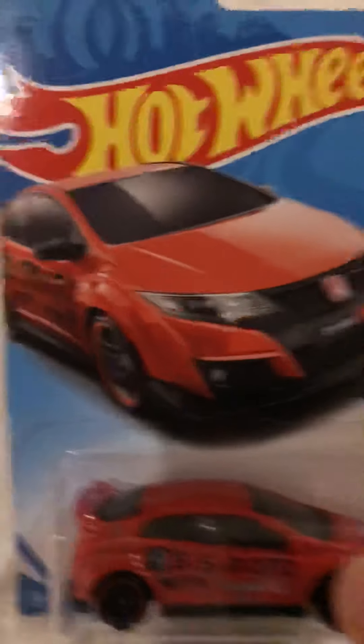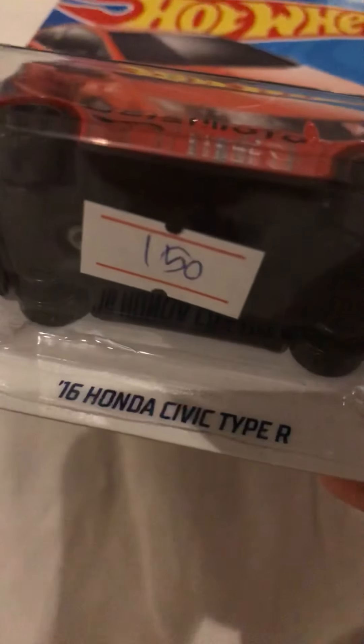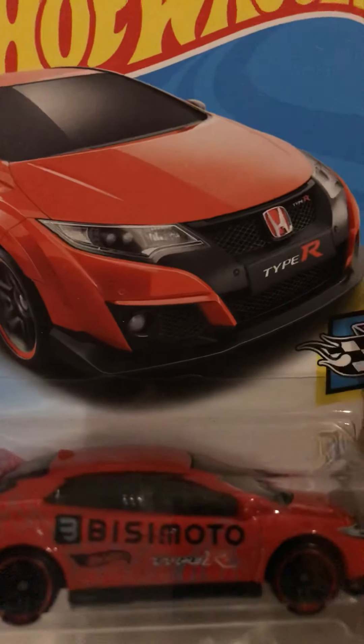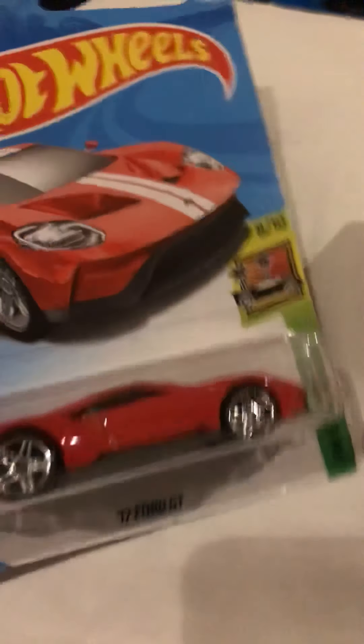What up everyone, it's Marcus here. I'm gonna open this up real quick, but I want to show you the car I got. It's the '16 Honda Civic Type R. You think it's $150? Wrong. It's actually $4.